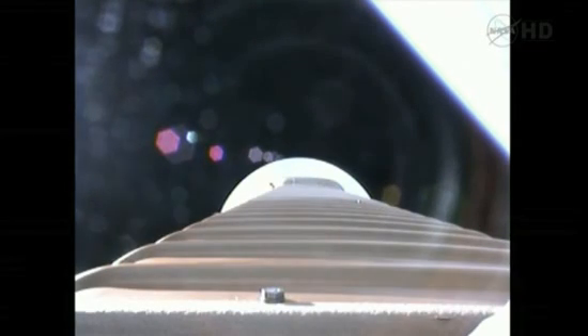Fairing jettison. And we also have a successful CFLR jettison. As expected, throttling up on the RD-180 — everything looks good. Coming up to 89% thrust.